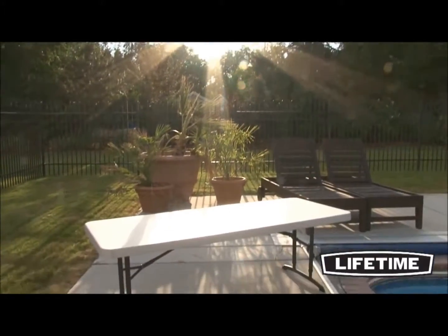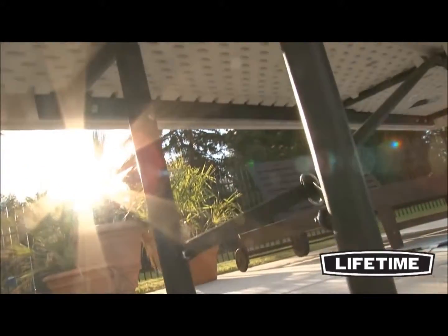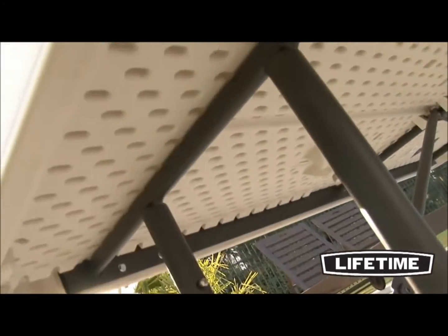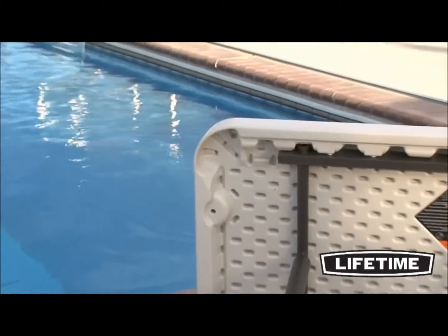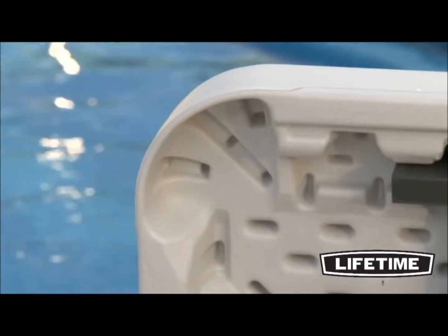The table is UV protected to prevent cracking or becoming brittle in the sunlight. Our innovative tack-off pattern provides extra strength and rigidity across the length of the table. And the dent-resistant corners are specifically engineered to prevent denting or crushing upon impact.